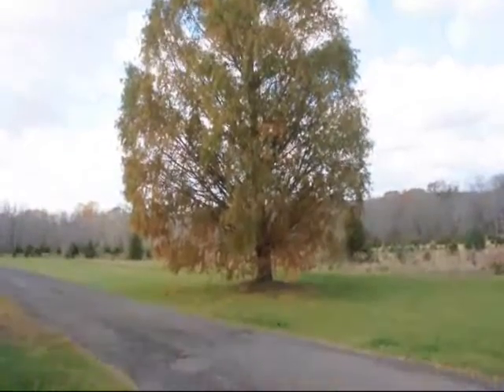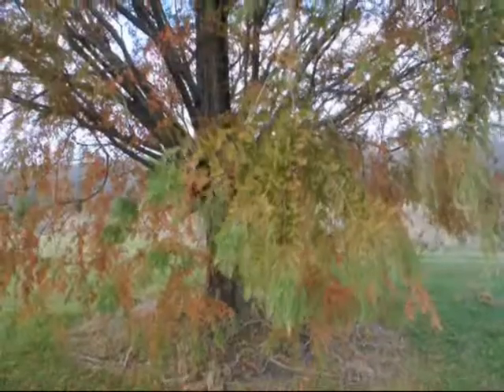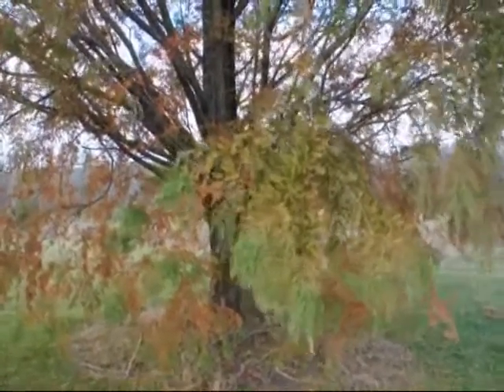If you want a fast growing tree, consider the dawn redwood. This particular dawn redwood is about 25 years old.